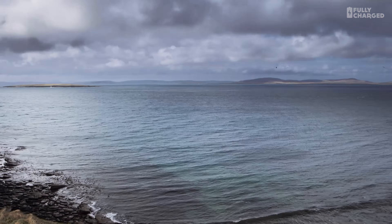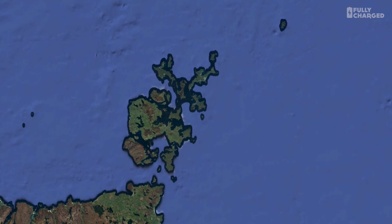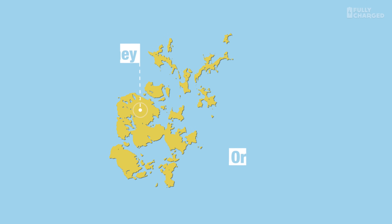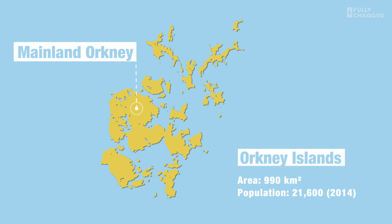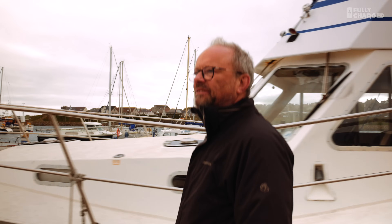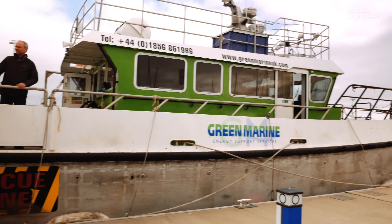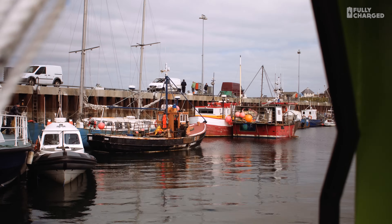Hello and welcome to another episode of Fully Charged. This is our third episode from the amazing islands of Orkney in Scotland, where thanks to the drive and determination of some of the islanders, the foresight of the Scottish Government and the EU, EMEC — the European Marine Energy Centre — have created a world-leading test centre for all things tidal power.